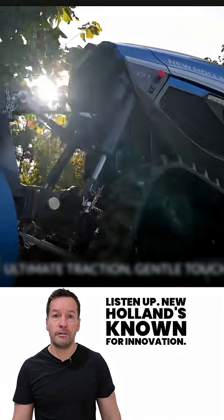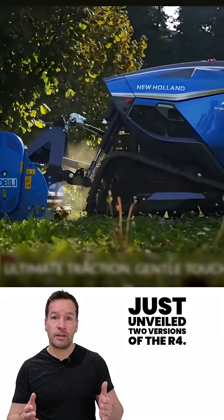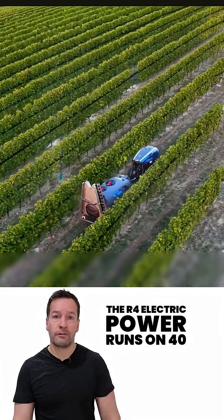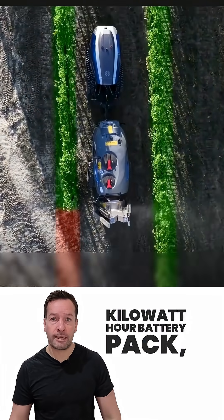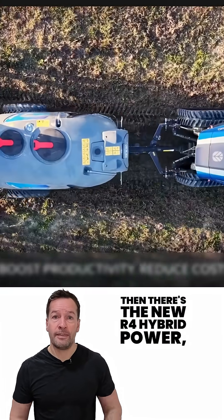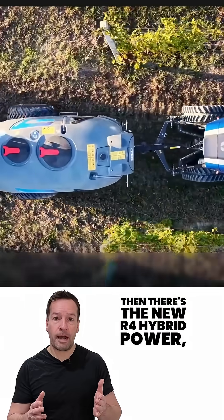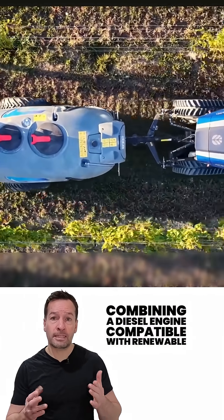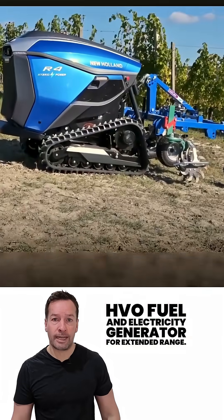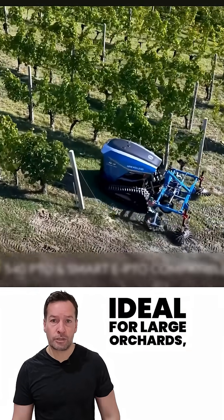New Holland's known for innovation, and they've just unveiled two versions of the R4. The R4 Electric Power runs on a 40kWh battery pack, offering a zero-emission solution for tight vineyard rows. Then there's the R4 Hybrid Power, combining a diesel engine compatible with renewable HVO fuel and an electricity generator for extended range — ideal for large orchards.